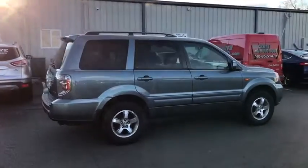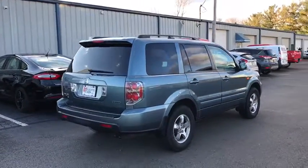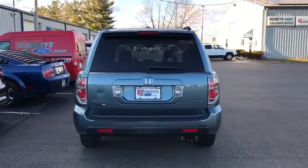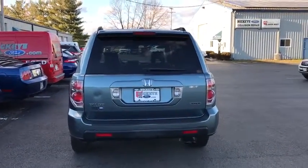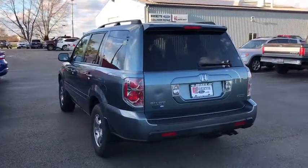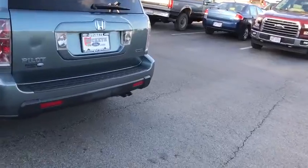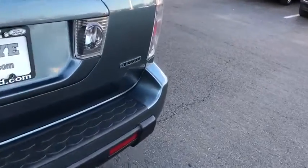Here are some of this vehicle's great options: Power sunroof, traction control, dual airbags, power steering, AM/FM stereo with in-dash 6-disc CD changer, four-wheel disc brakes, fog lights, power windows, security system, CD player, rear window defroster.